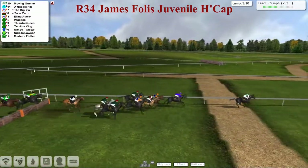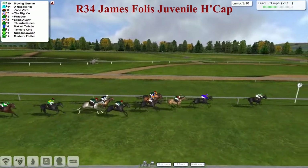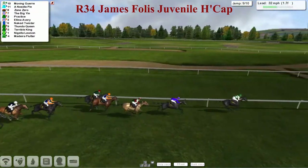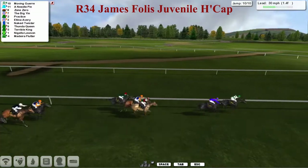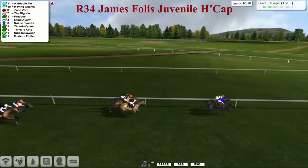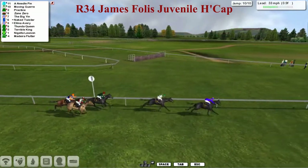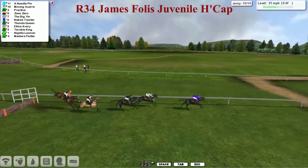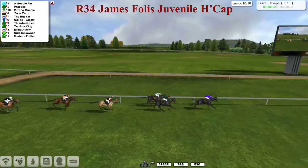Then Zone Zero as they get over the second last. And look at this — Thunder Queen and Terrible King. Thunder Queen is now going really well. But it's Moving Goyer and Needle Pin, a Costello one-two again as they race down towards the final furlong and a half. Moving Goyer is now being challenged by stable companion Needle Pin. They've only got one to take and these two are clear — it could be a one-two for Ryan Costello. Needle Pin looks like he's taken this one by the scruff of the neck. Practice is running on over the final flight and Needle Pin is clear.